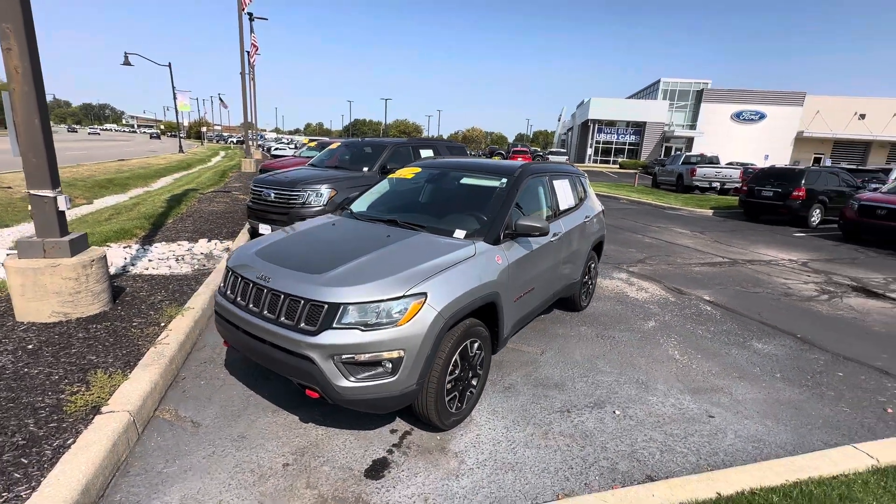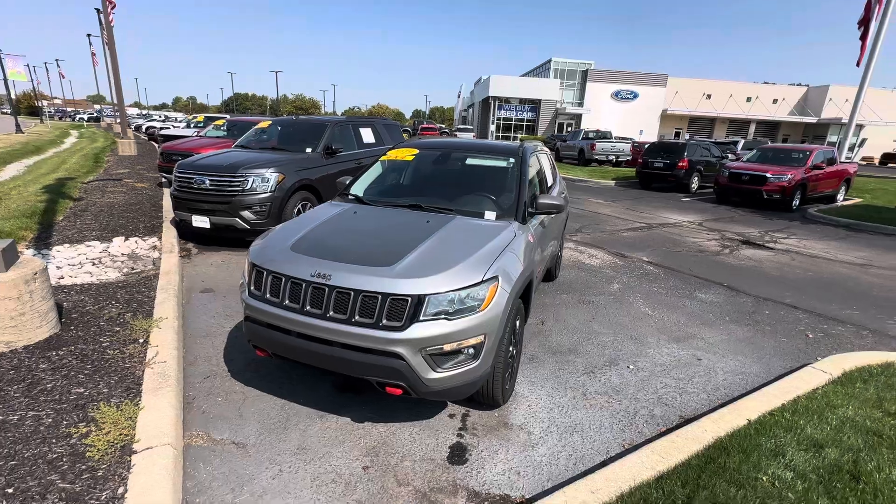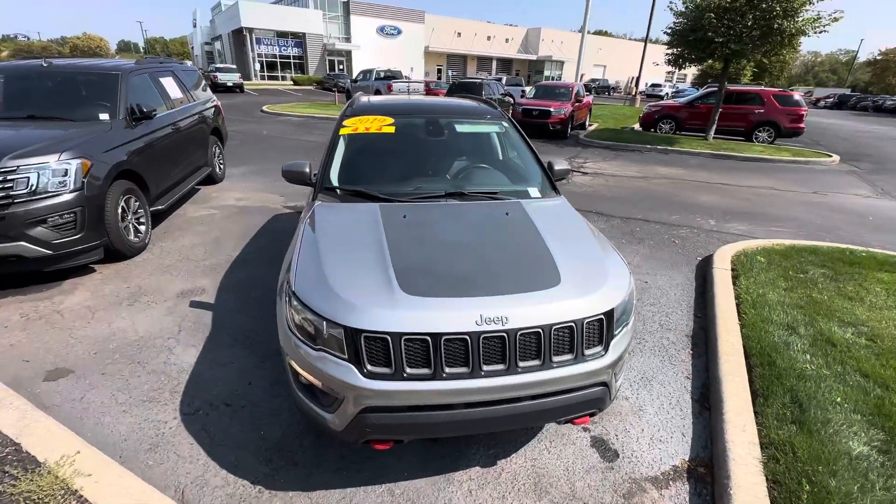Good morning, this is Scott Halfway with Bill Estes Ford here in Brownsburg, Indiana. Nice walk-around video here for you of our 2019 Jeep Compass.